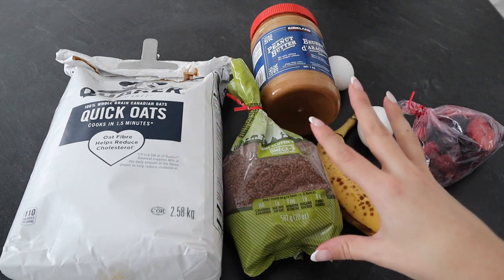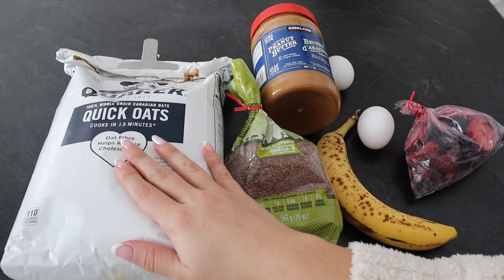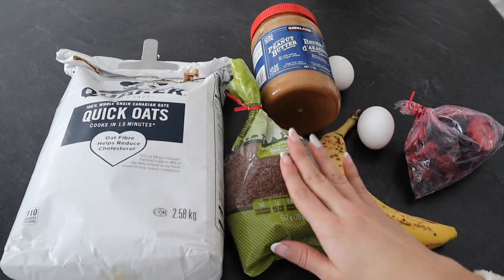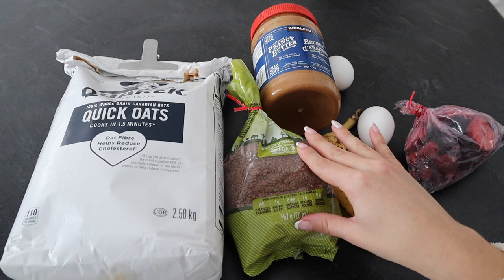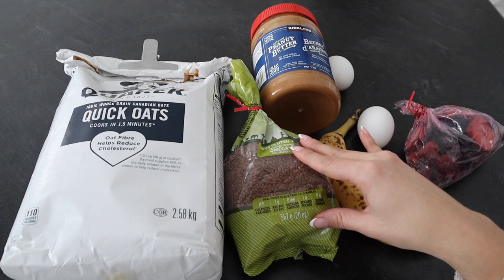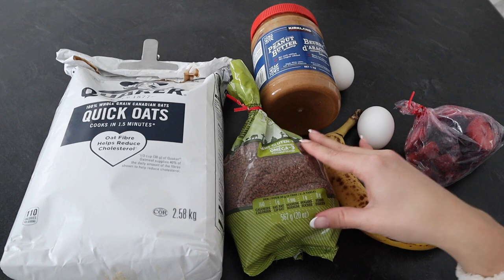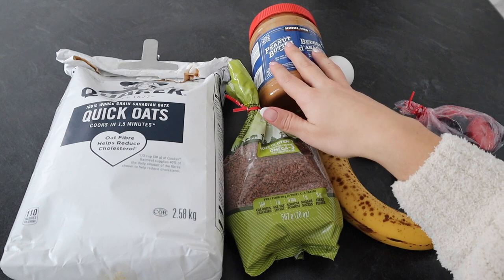To make the pancakes you're going to need to blend it all up. Starting with just a cup of oats — you can add more or less depending on how much you want to make. I also like to add some flax seeds into the mixture; you can't even taste it, it gets completely blended. It adds so much value: omega-3, high quality protein, fiber, and amazing nutrients. Then I also add one banana and two eggs.